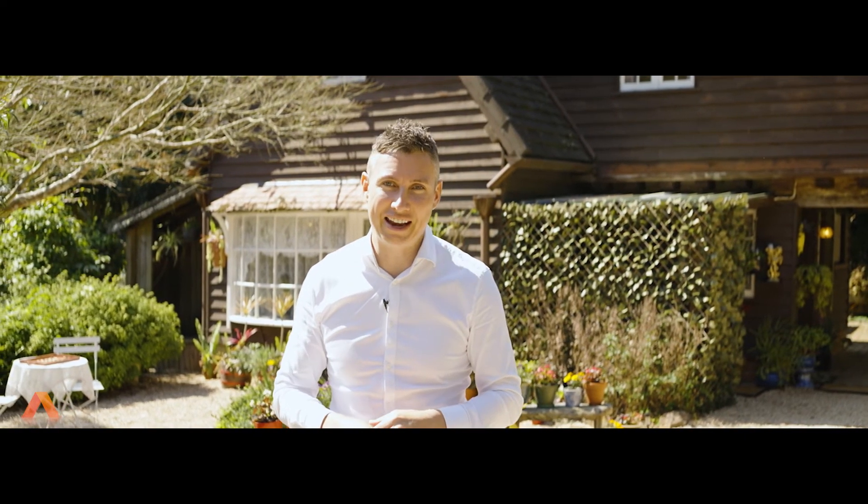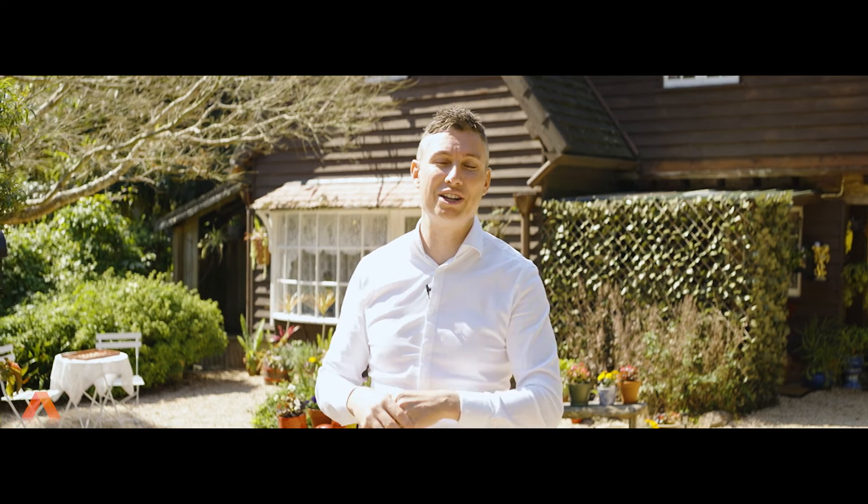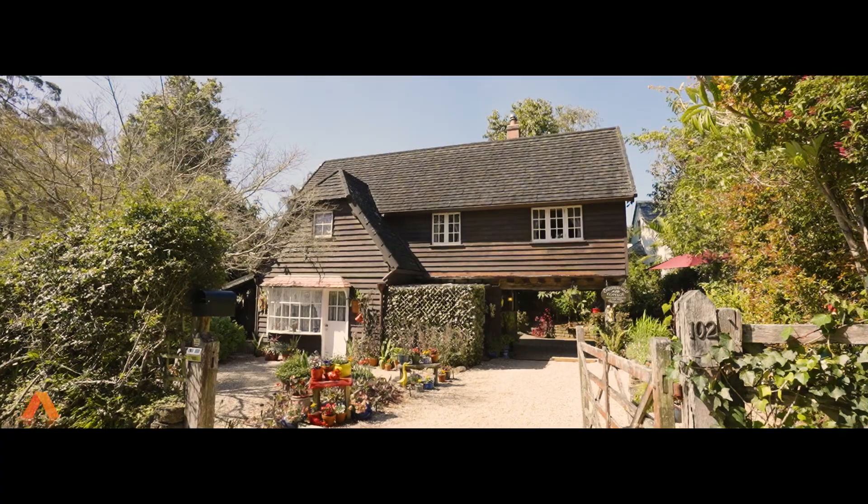Everything is at your doorstep. We have this beautiful little B&B now on the market, and we're going to hand you over to Ills, who's going to take you inside 102 Long Road.